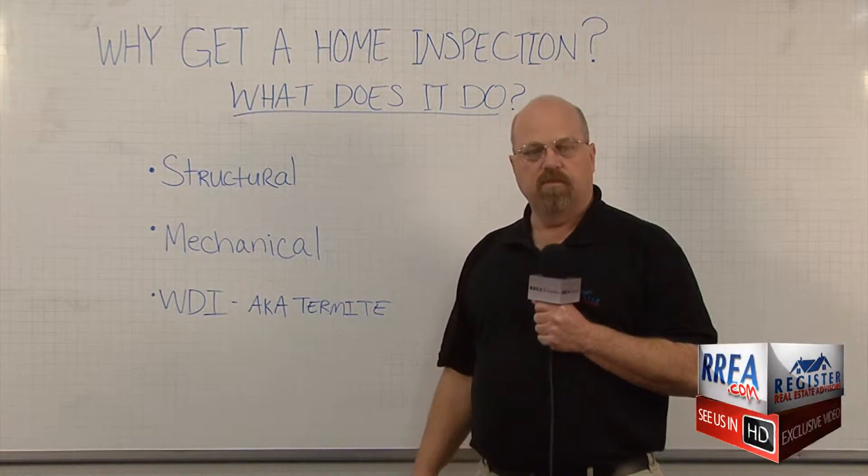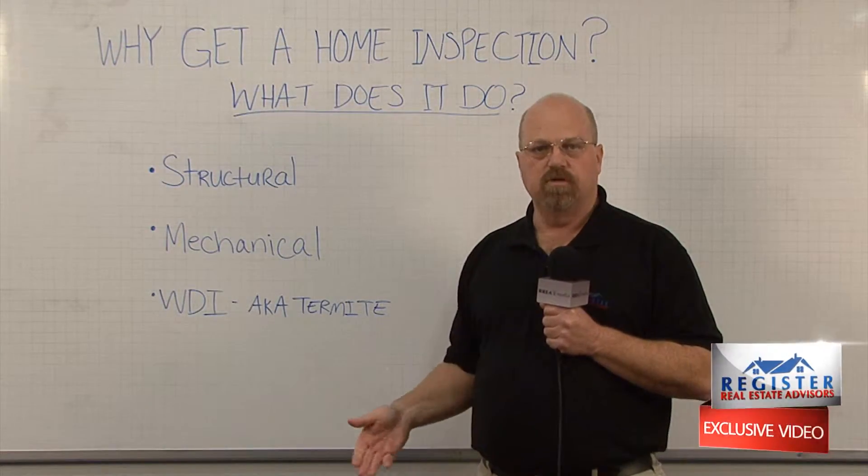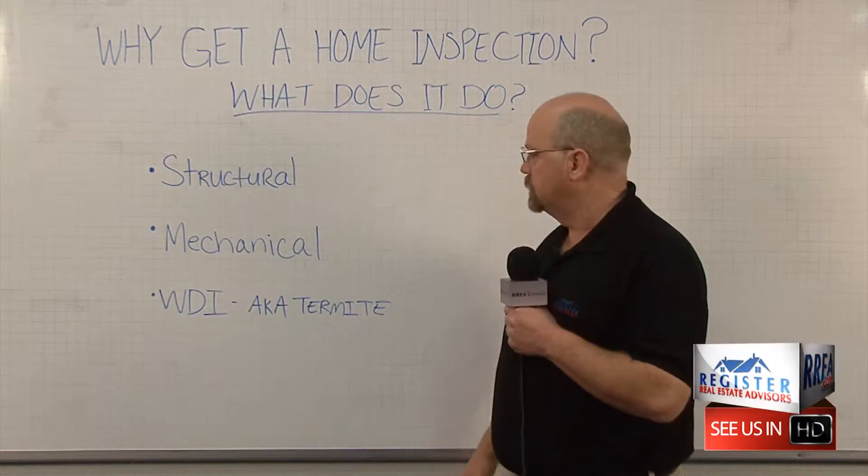Mechanically, they're going to check air conditioning, plumbing, electrical, to name a few. There are others — depending if you have a pool or something like that, they check those kinds of things too.